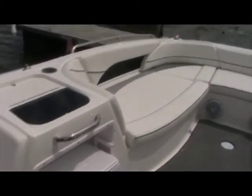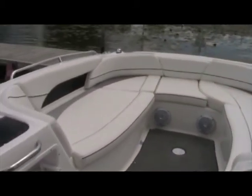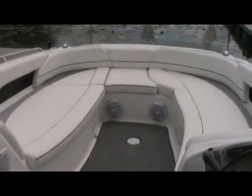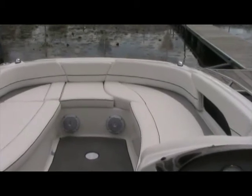Looking up in the front, you'll see the U-shaped seating with lots of room to stretch your legs and a lot of room for storage as well. So you can put your suntan lotion, sunglasses, odds and ends — your keys, cell phone, that kind of stuff.